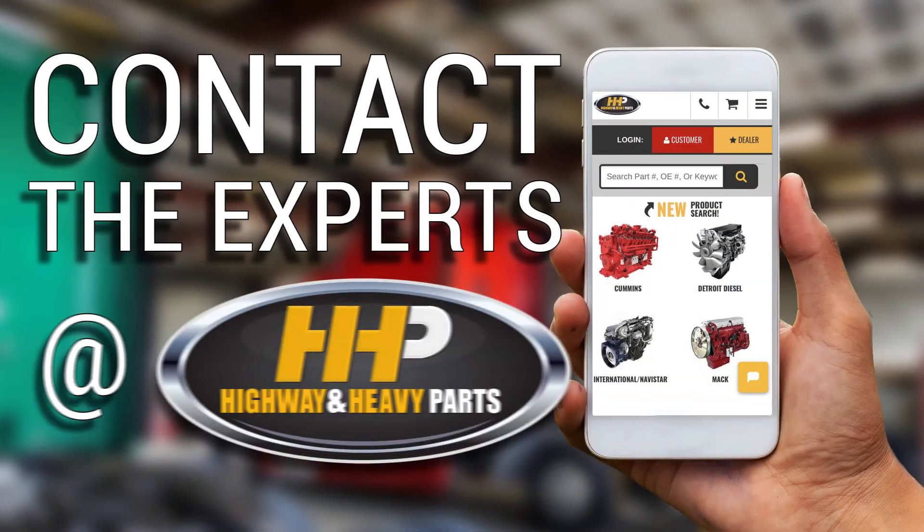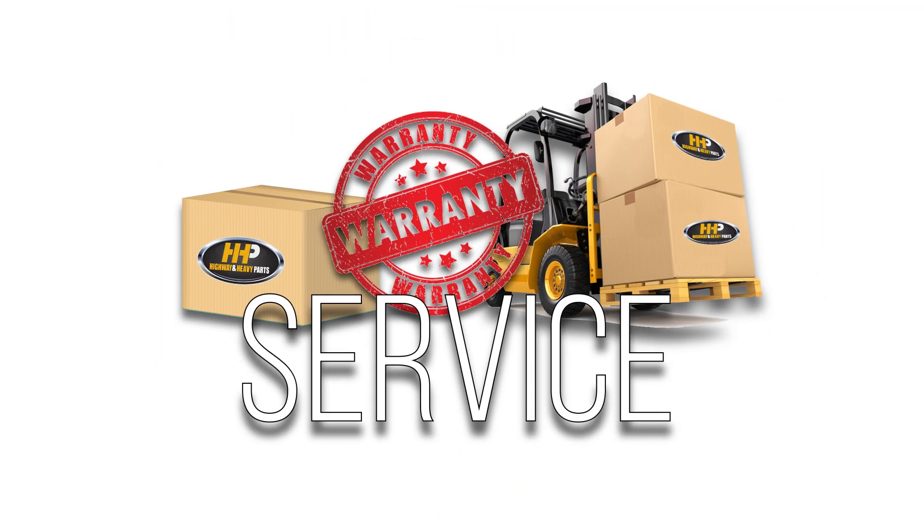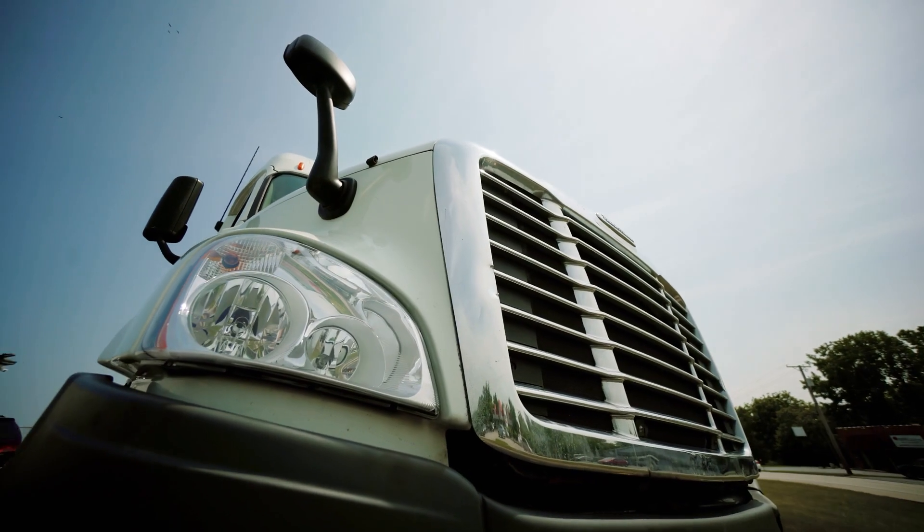Contact the experts at Highway & Heavy Parts, where we provide education, online resources, technical knowledge, and service — getting you back on the road. Experience the difference Highway & Heavy Parts can do for you and your diesel engine.